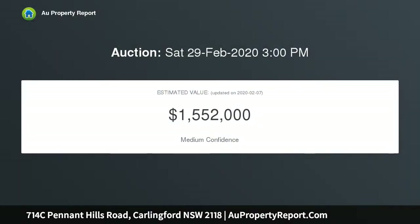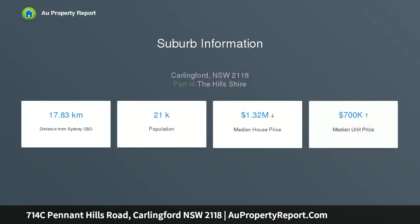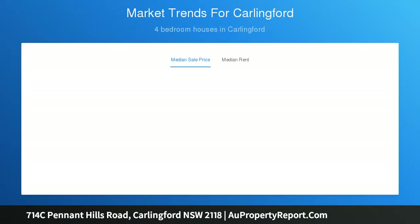Key attributes include a solid brick and tile home in a prime Carlingford locale, with practical low-set living featuring a formal lounge and dining room. Established gardens encompass the large and level block. The sun-filled kitchen comes with a dishwasher and abundant storage. Four large bedrooms are serviced by two spacious bathrooms, and there is a single lock-up garage with internal access.